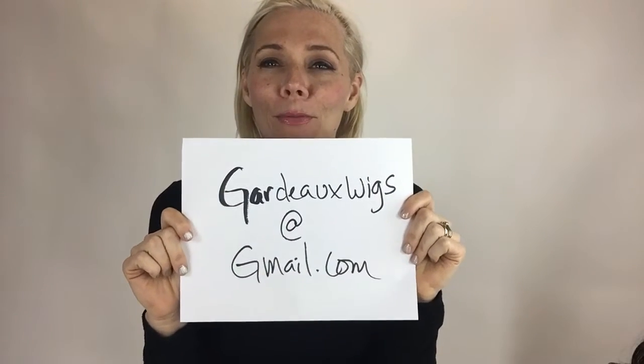If you want this one, I'm going to give it away to the first person that emails me at garnettwigs at gmail.com — so garnettwigs at gmail.com.